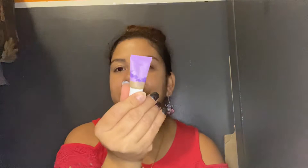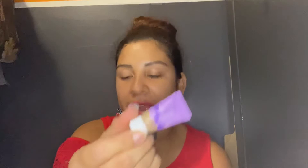Then the next is Tarte — look at this tiny sample, like seriously, what is this? So this is the Tarte Maracuja Tinted Hydrator in Medium Neutral, retails for $29. It looks like it may actually match me.